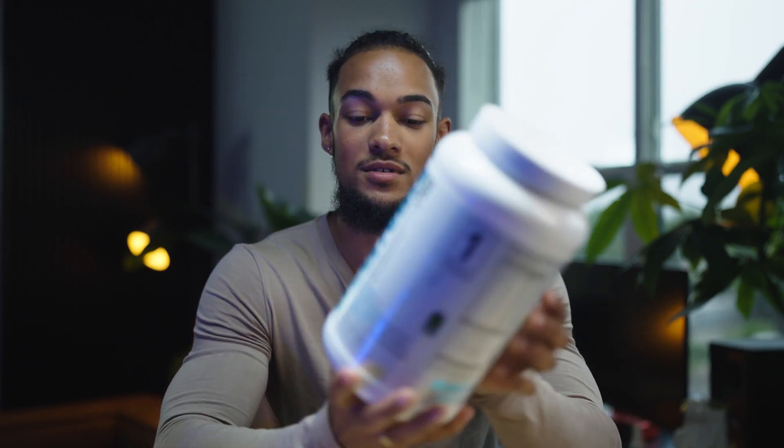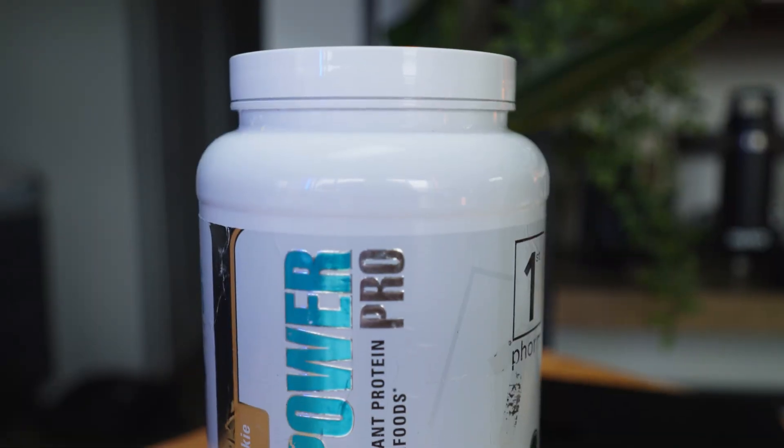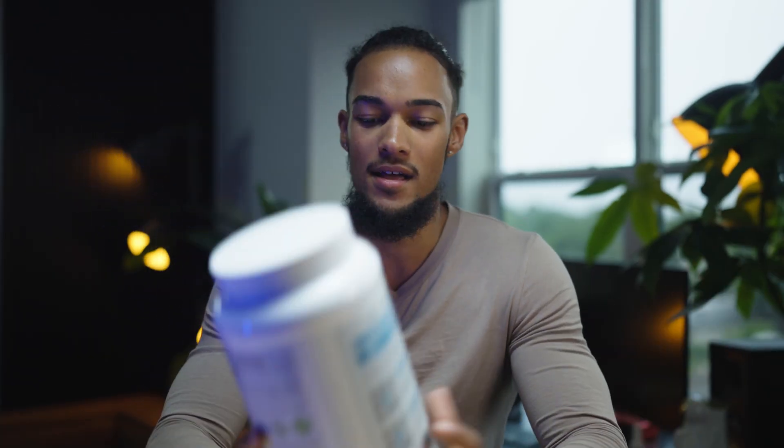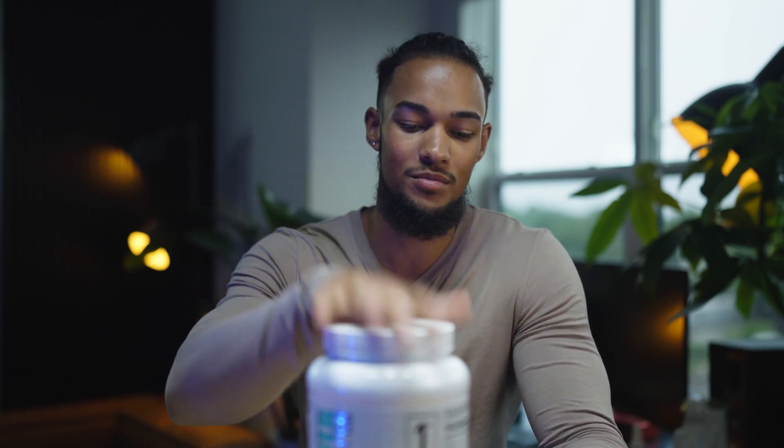This is their vegan protein in iced oatmeal cookie flavor. It's pretty good — I can't complain. I can't really have whey protein or anything like that, so this is the vegan protein they provided. You get your basic 25 grams of protein and the macros are pretty low for carbohydrates. Nothing too crazy going on there.